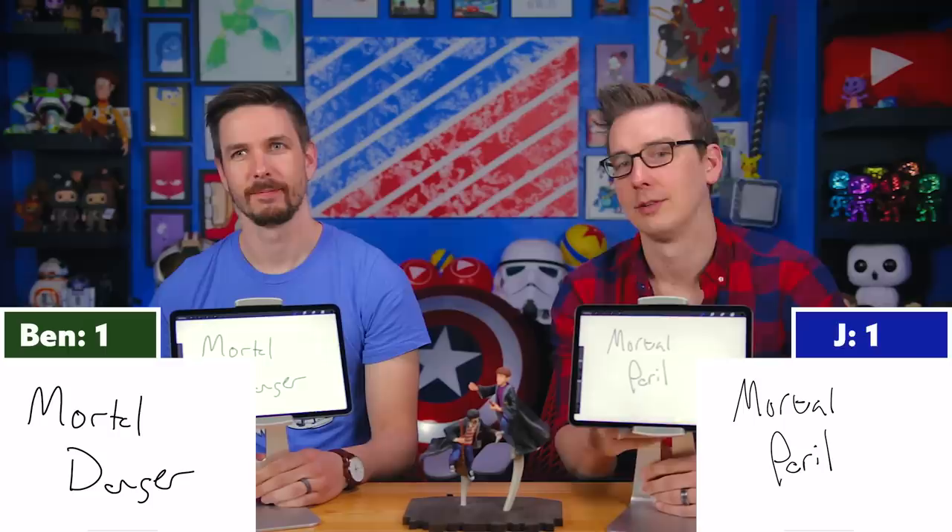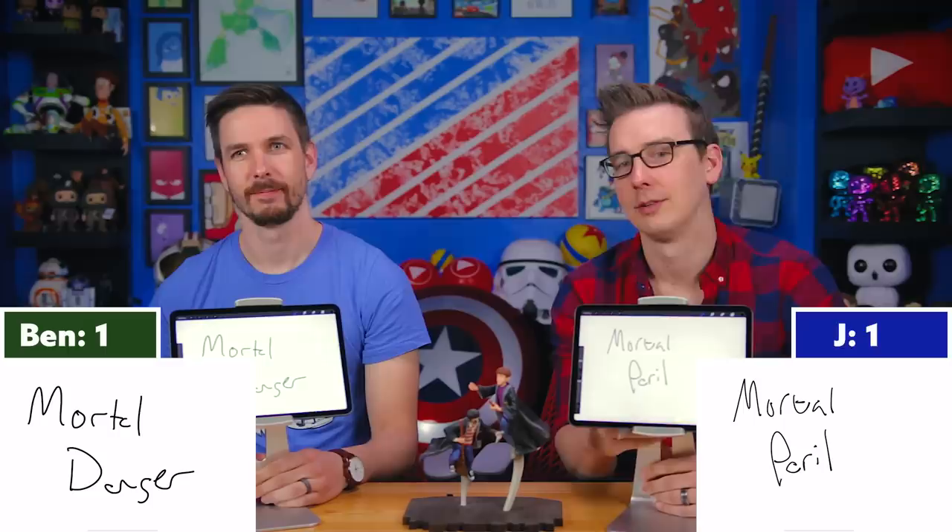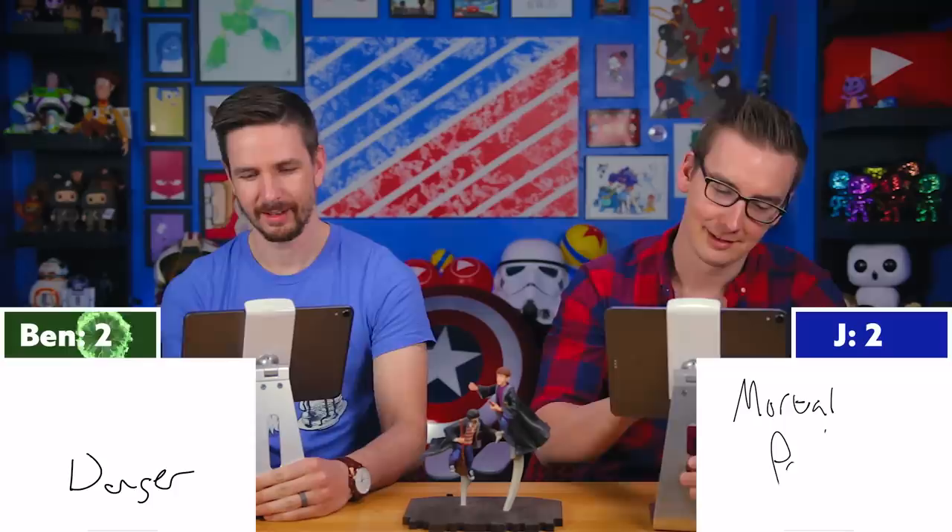Question two: What would you find at the usual number 12 position on Mrs. Weasley's clock? Three, two, one — Mortal peril! The answer is mortal peril. I put 'mortal danger,' so Ben gets a point for that. Out of the 12 available options, they could die.